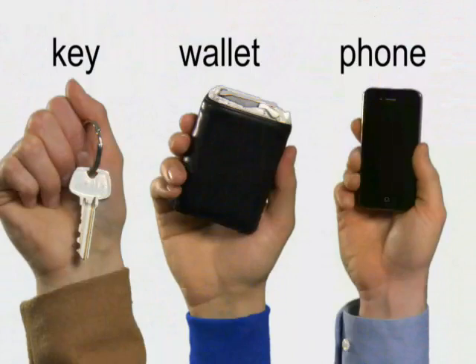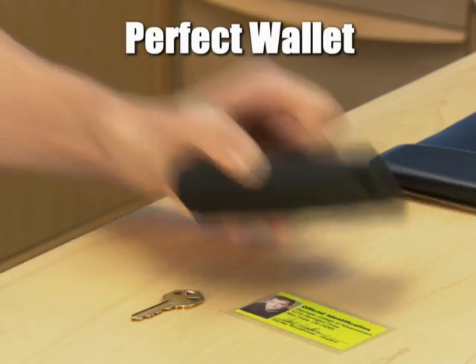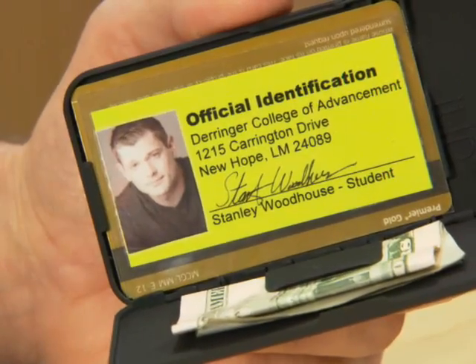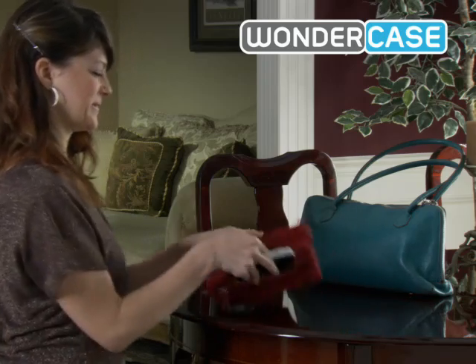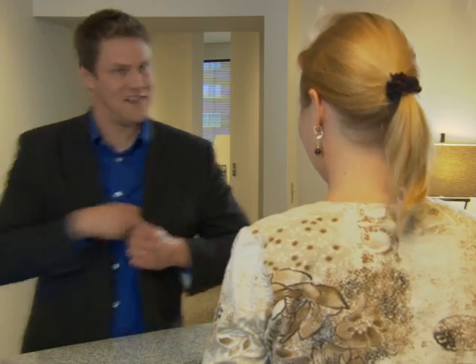Why carry keys, a wallet, and a phone when you can carry one Wonder Case instead? Wonder Case is the perfect phone case because it's made of lightweight polycarbonate that protects your phone without weighing it down. It's also the perfect wallet because it's ultra-thin yet still has plenty of room for your credit cards and your cash.